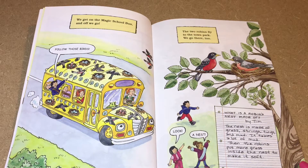We get on the Magic School Bus and off we go — follow those birds! The two robins fly to the town park and we go there too. Look, a nest! The nest is made of grass, strings, twigs, and mud. It takes a lot of mud. Then the robins put more grass inside the nest to make it soft.